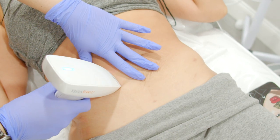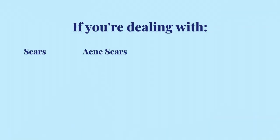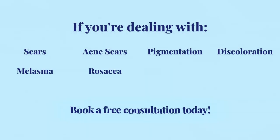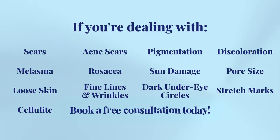Venus Viva MD is a truly powerful option for fighting a number of skin conditions. If you're dealing with any of these skin problems, book a free consultation and one of our medical estheticians will customize the perfect treatment just for you.